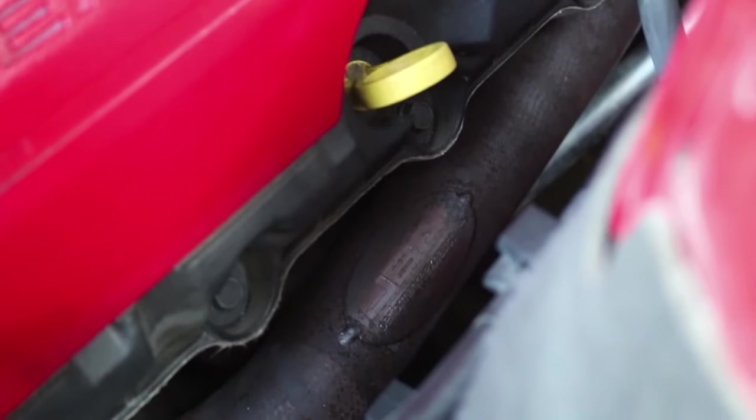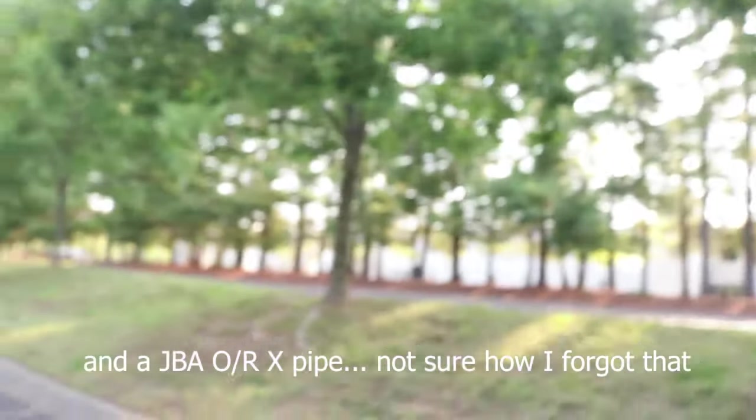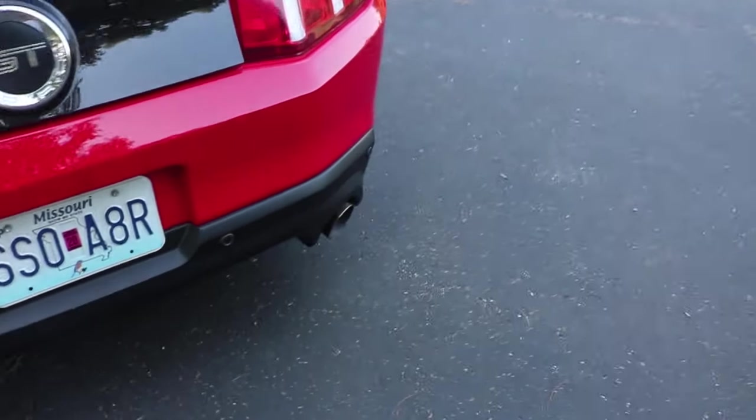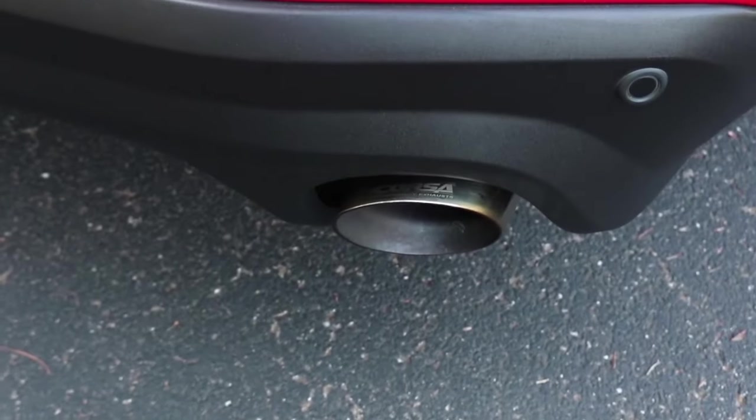Number three on my list is the exhaust on this car. I love the exhaust. It's a little bit obnoxious, but I do like the tone and the sound of it. I actually heard it for the first time outside of the car over the weekend and it sounds insane. Starting in the engine bay, there are the JBA headers. Those lead back to — we have a resonator delete. There are no cats on this setup, and then we come back to the Corsa Xtreme axle-backs, which I do need to get polished.